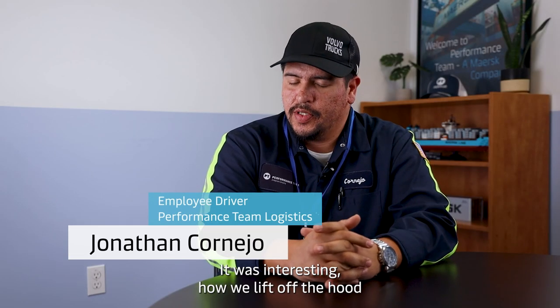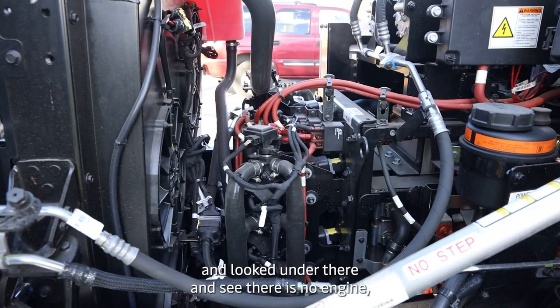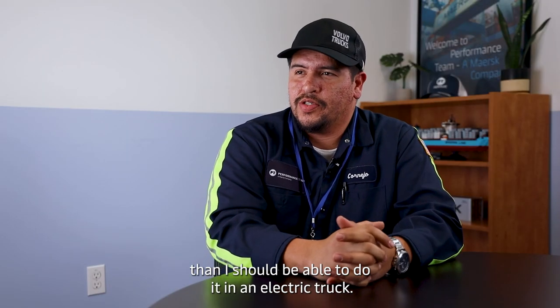It was pretty interesting how we looked out the hood and looked under there and saw there is no engine, there is no oil. I could do it in a diesel truck and I should be able to do it in an electric truck.